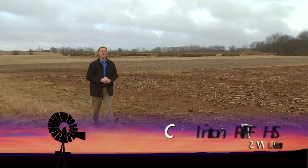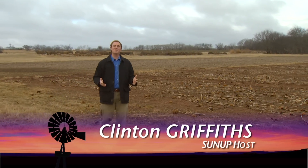Good morning and welcome to SUNUP. I'm Clinton Griffiths. Today we'd like to begin a series on no-till farming, a technique used to minimize soil disturbance, reduce costs, and hopefully improve yields. Many of those who have adopted this practice say it's tough getting started, but the payoff is worth the work.